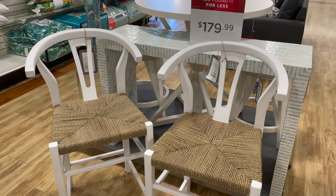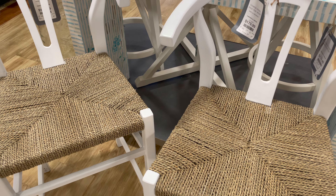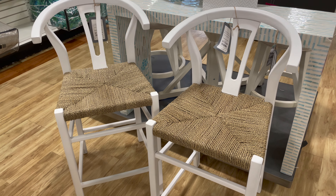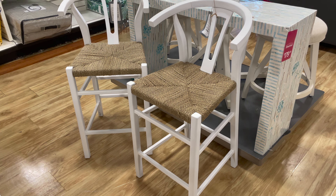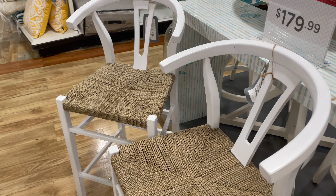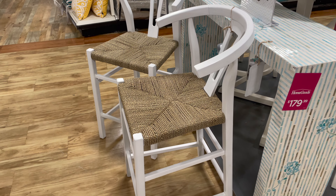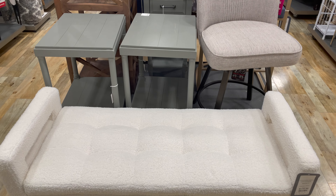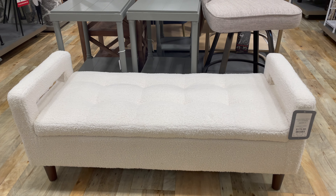The first thing I saw when I walked in were these mid-century style kitchen counter stools. I've been seeing this style quite a lot this year — they have this half-moon shaped armrest with a wishbone back. I've seen them a lot in a natural wood finish, but I had never seen them in white, so I wanted to show you guys what these look like.